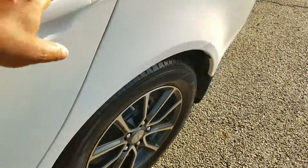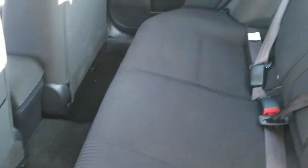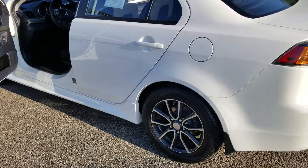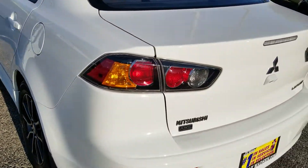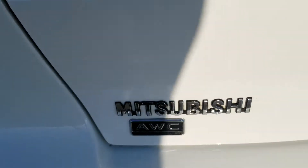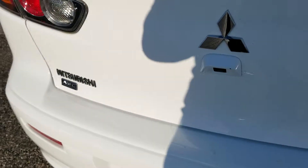The vehicle is very, very clean — no dents, no dings. It does have the all-wheel control. And there's a good look at the rearview camera.